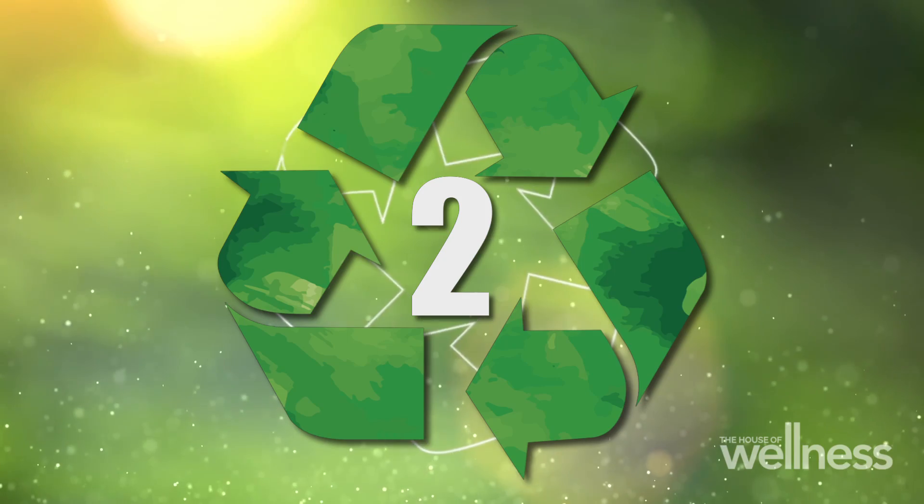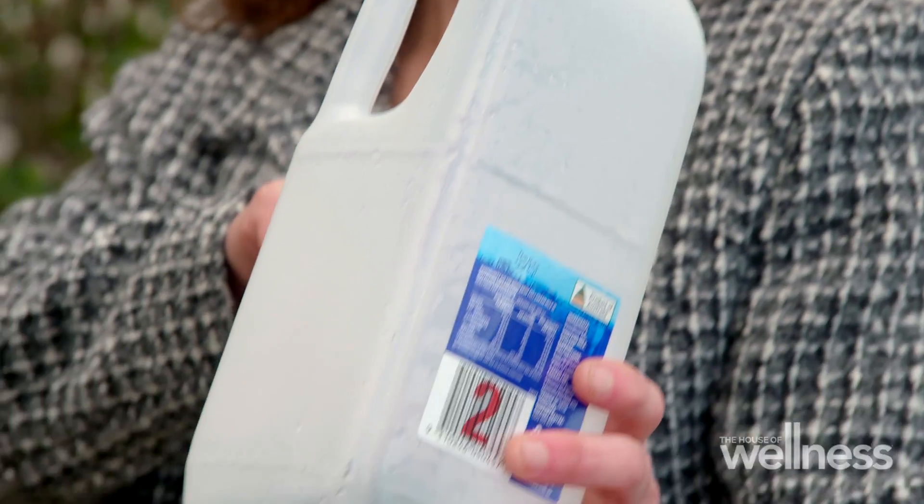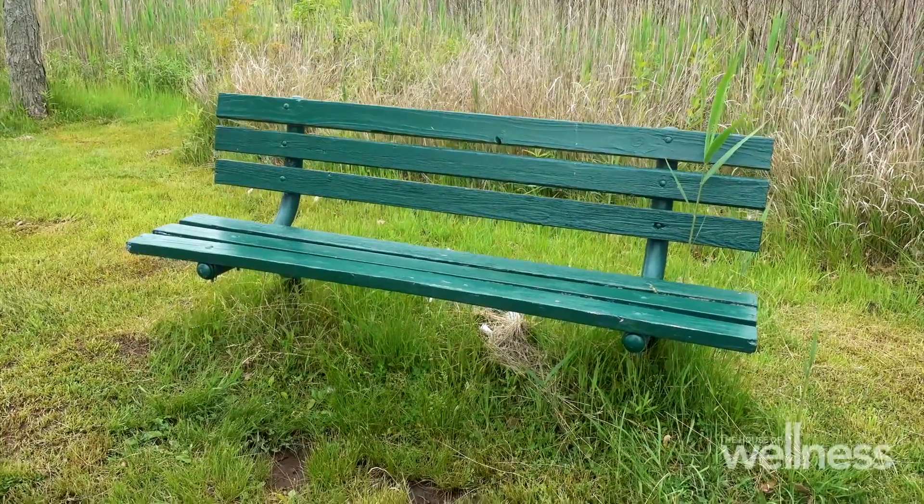Number two plastics are typically milk bottles or juice bottles — they have that cloudy colour. When they get recycled, they're probably not going to become a bottle again. They might become a park bench or a plastic pallet instead.